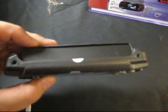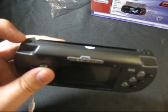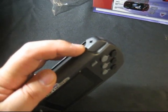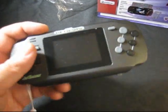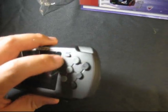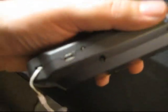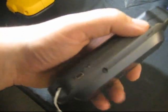We have the cartridge slot here, the headphone out on the left side, and the AV out for the special AV cables it comes with. On the left side we have the volume control, the reset button, the start button, and the 6-button layout. The power button is on the bottom, along with the USB port to charge it and a power LED indicator.